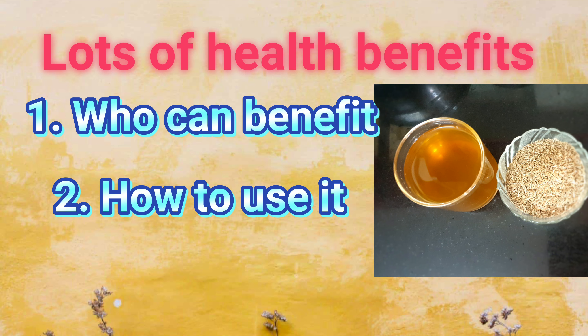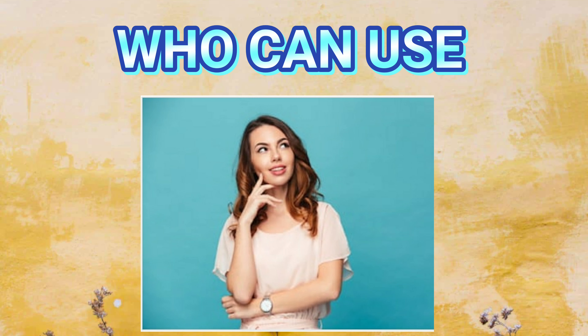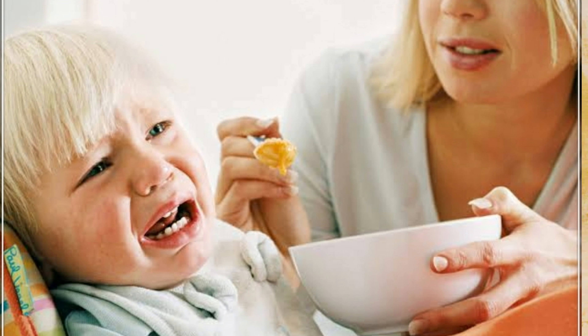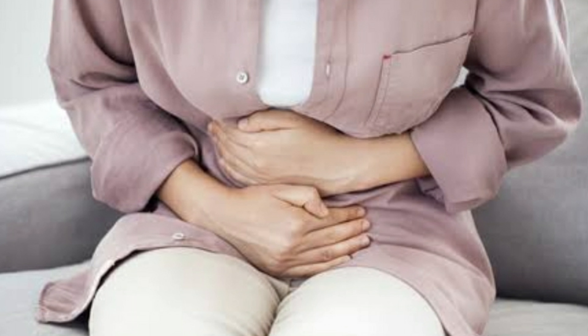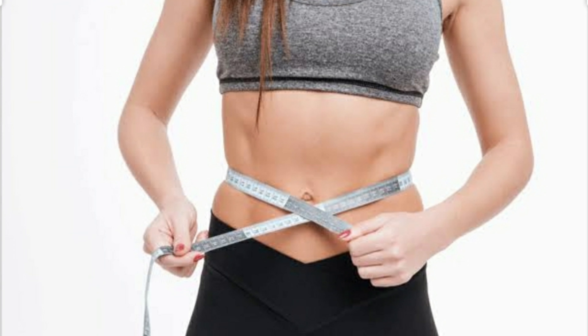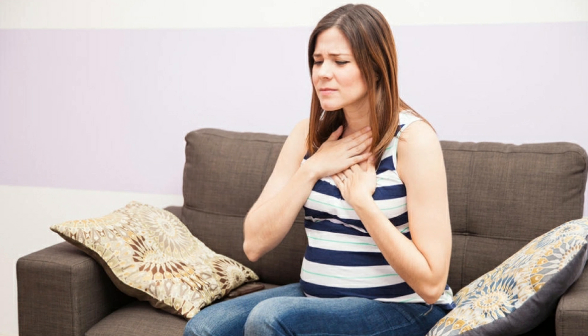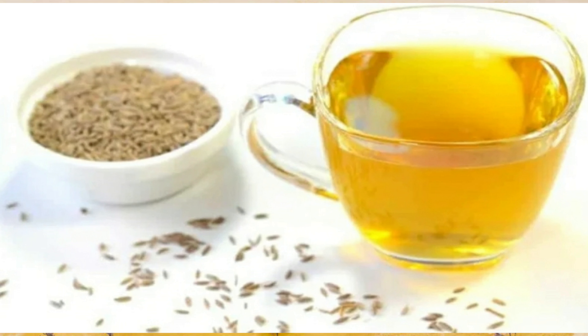Who can use this jeera water? If you are a person who doesn't feel hungry, if your kid is a fussy eater and not having a proper appetite, or if you are a person with severe gastritis, acidity, constipation, or irritable bowel syndrome, then this jeera water will do miracles. People who are looking for weight loss to reduce their fat percentage will also benefit.